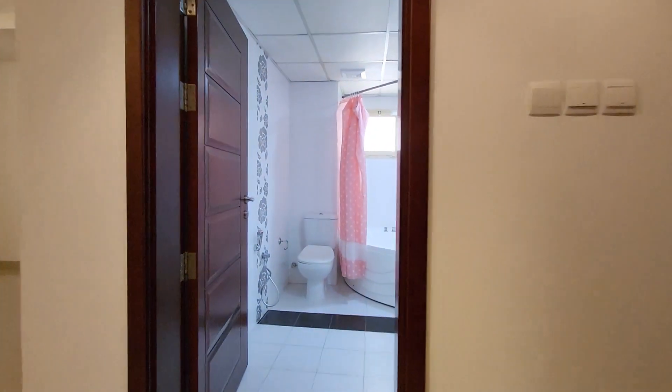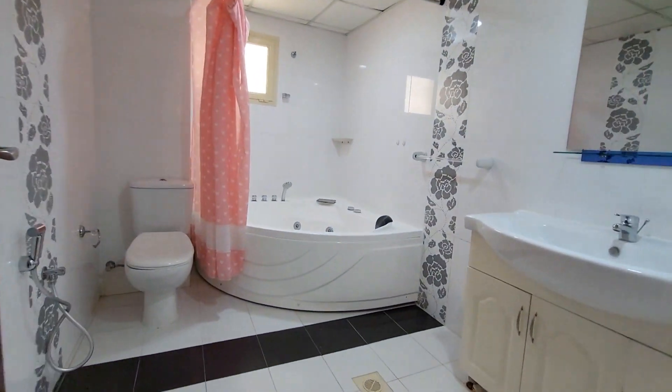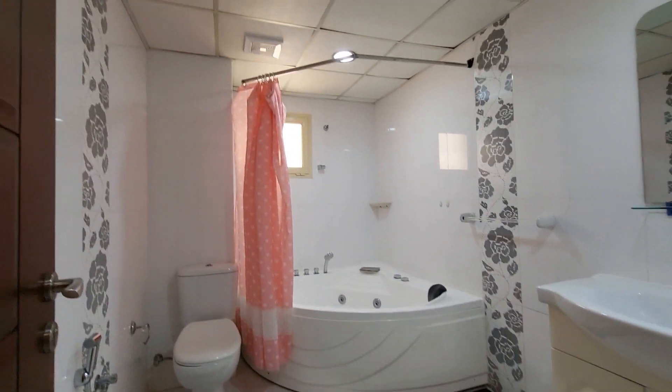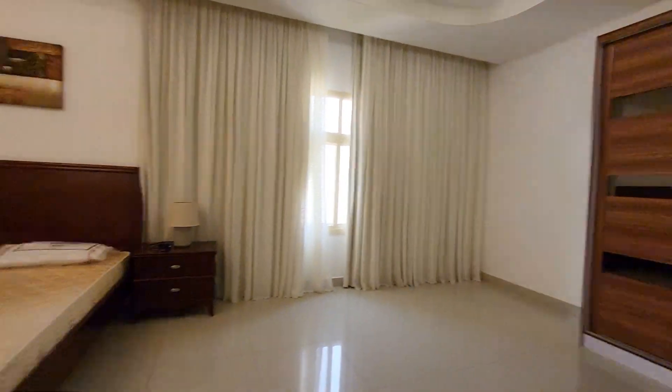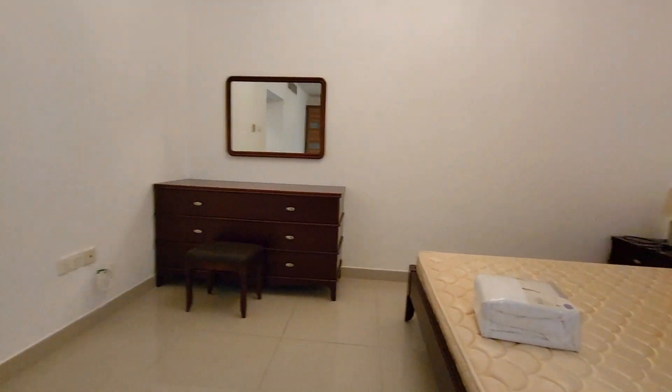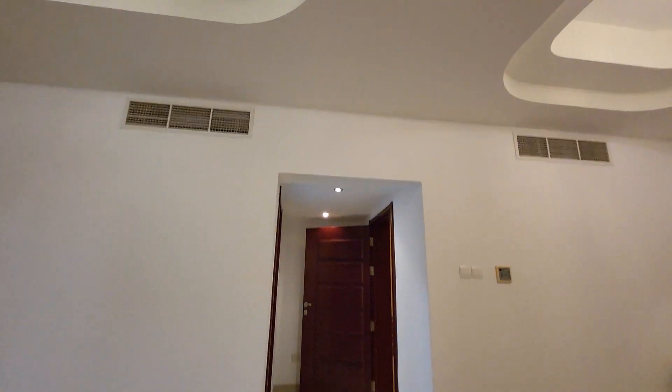This is the second master bedroom with attached bathroom with private jacuzzi. Built-in wardrobe, very big in size, and central AC.